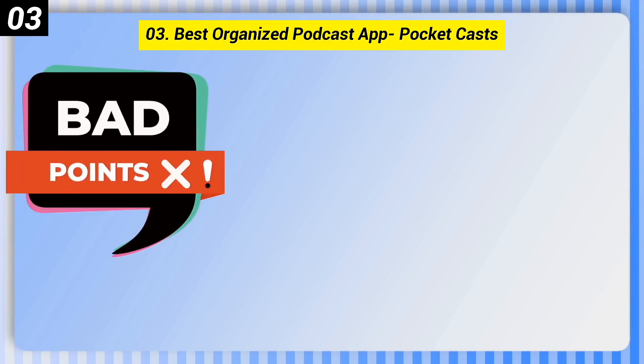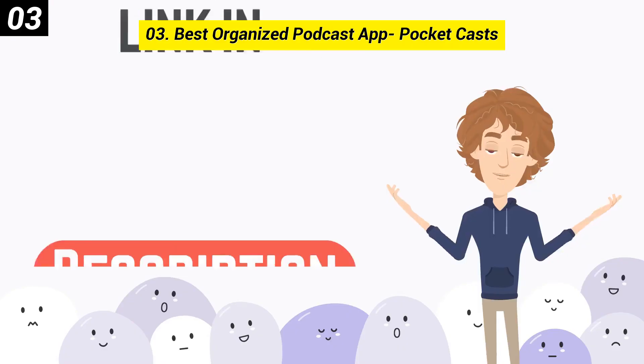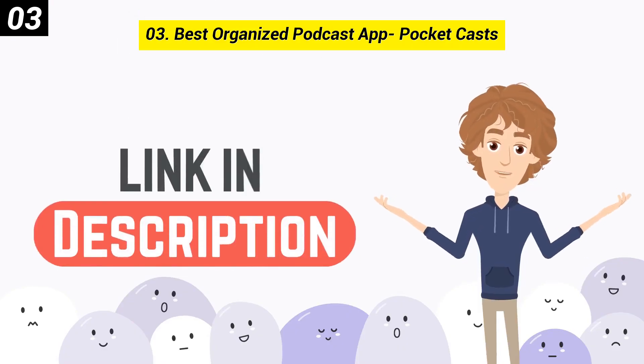Here are some bad points of this one. To listen to an episode, you must subscribe to a podcast. Limited search feature. You can check out the link in the description box.